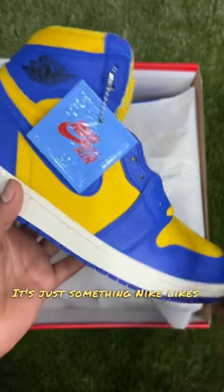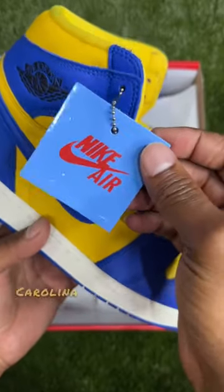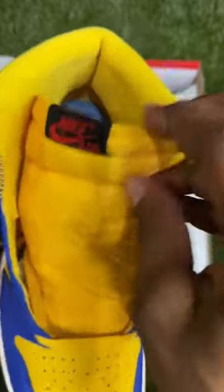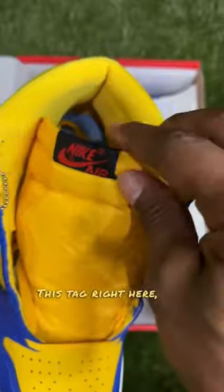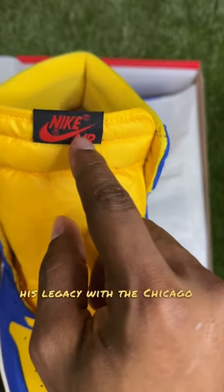It's just something Nike likes to do now. This tag right here — University of North Carolina — and the insole, University of North Carolina. And this tag right here represents his legacy with the Chicago Bulls.